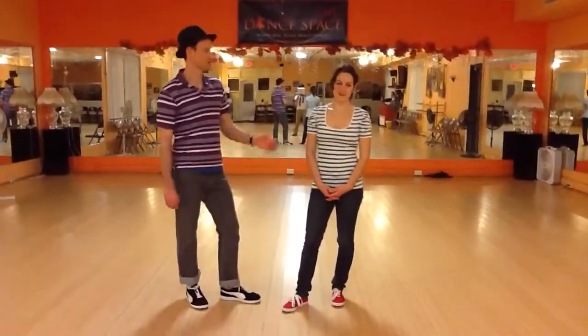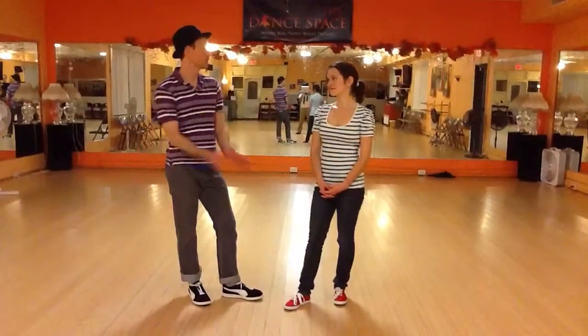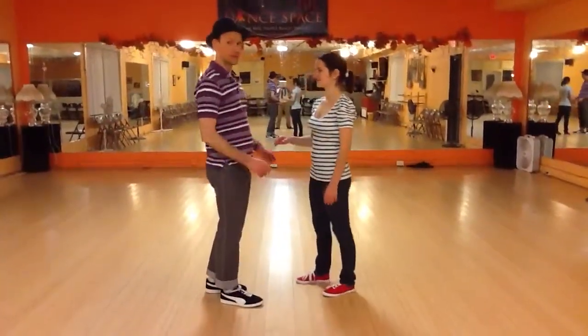Hey everyone. I'm John Ennis. I'm Sydney. We're going to do the Level 3 recap from week 3, November 2015. We're in Richmond, Virginia, where we love to lend you out.